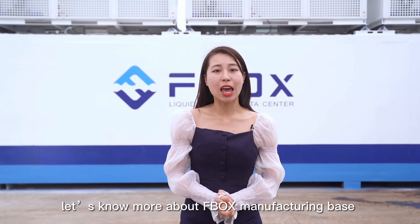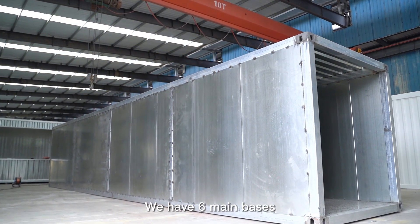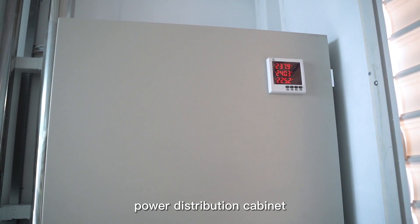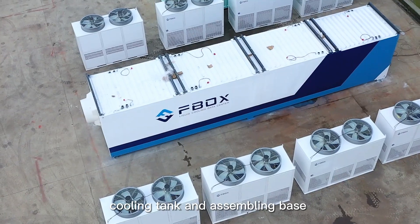Let's have a visit to the FBOX manufacturing base. We have six main bases, such as immersion tank, power distribution cabinet, smart PDU, pump, cooling tank, and assembling base.